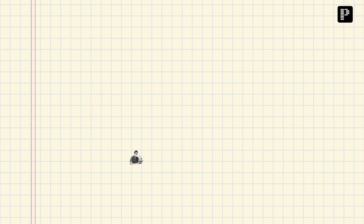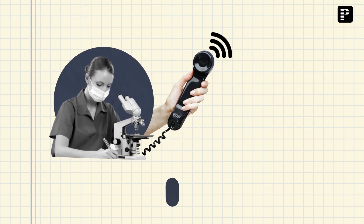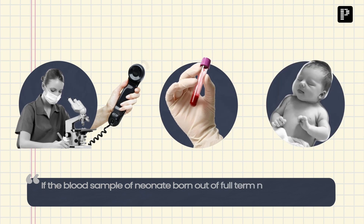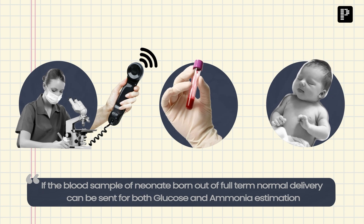I'm super excited to be sharing with you one of my 'Doctor House' moments as a clinical biochemist. This happened when I was working as an associate professor. I received a call from one of the pediatricians asking if a blood sample of a neonate born out of full-term normal delivery can be sent for both glucose and ammonia estimation.